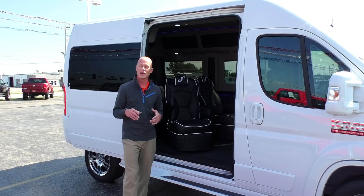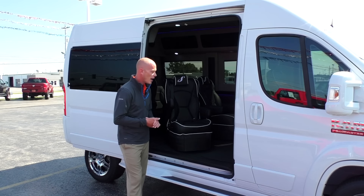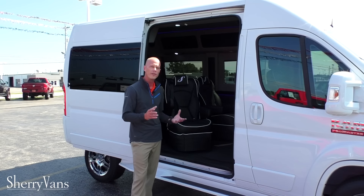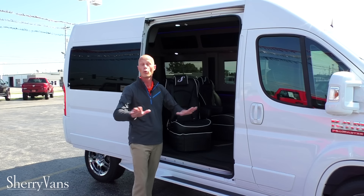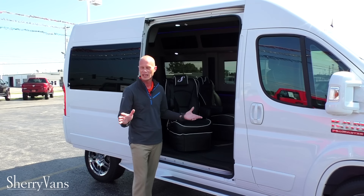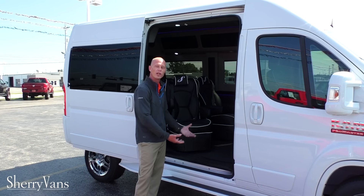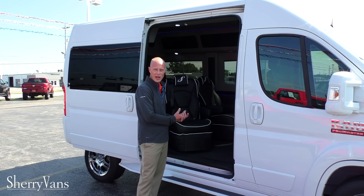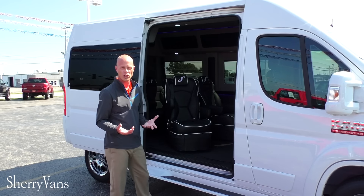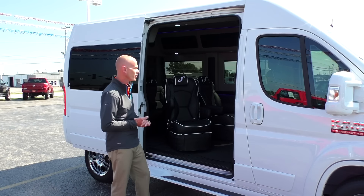Now I want to demonstrate the entry to the back of this conversion van. This is a front-wheel drive van — the only front-wheel drive conversion van in the world. That means we're going to have better traction than any other conversion van in all weather conditions, but it also gives us the lowest entry and the lowest floor in the van segment, with no drive shaft going back to the rear wheel. I'm six foot two, and I just want to demonstrate how easy it is to enter and exit this conversion van.